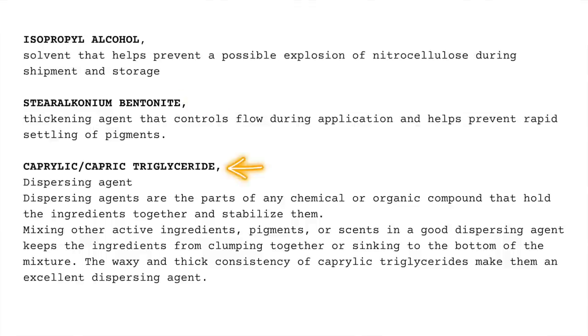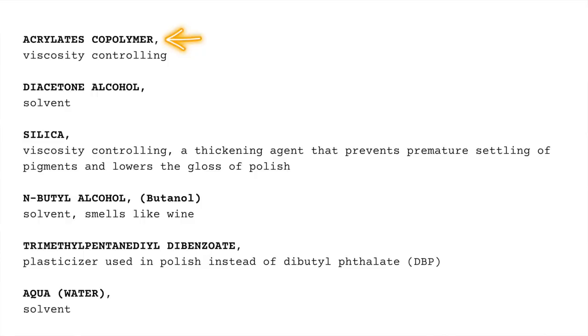Caprylic/capric triglyceride is a dispersing agent — dispersing agents hold ingredients together and stabilize them, preventing pigments or actives from clumping or sinking to the bottom. Its waxy, thick consistency makes it an excellent dispersing agent. Next is acrylic copolymer for viscosity control, then diacetone alcohol — another solvent. Silica is a viscosity-controlling and thickening agent; in a ridge filler, these little particles flow into the valleys to fill in the nail texture, though they do lower the gloss of the polish.